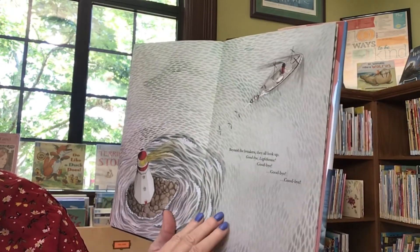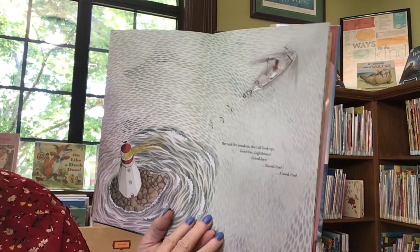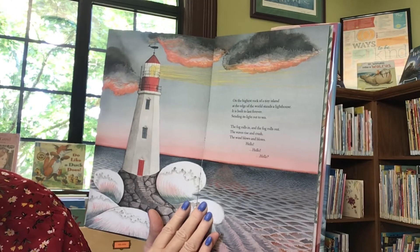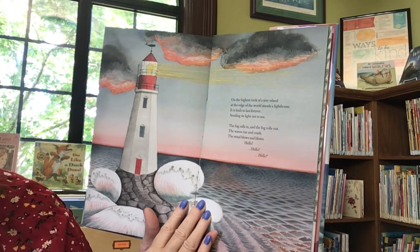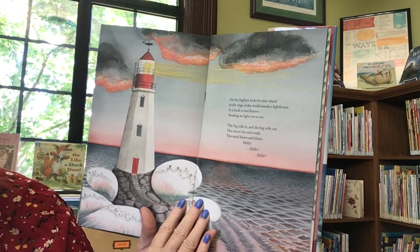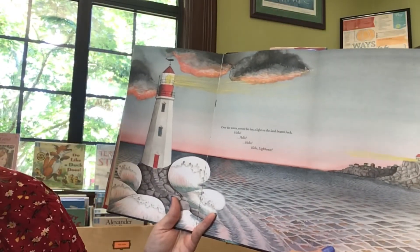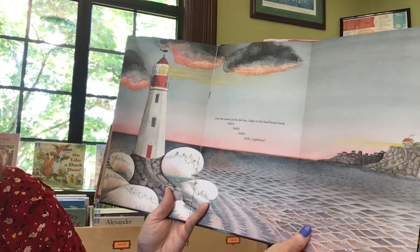Beyond the breakers, they all look up. Goodbye, lighthouse! Goodbye! On the highest rock of a tiny island, at the edge of the world, stands a lighthouse. It is built to last forever, sending its light out to the sea. The fog rolls in and the fog rolls out. The waves rise and crash. The wind blows and blows. Hello! Over the waves across the bay, a light on the land beams back. Hello, lighthouse!